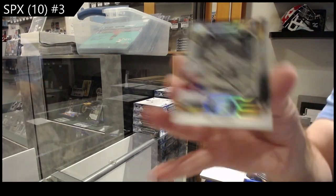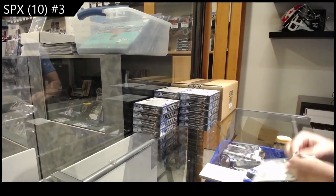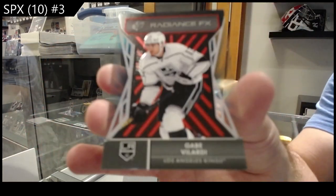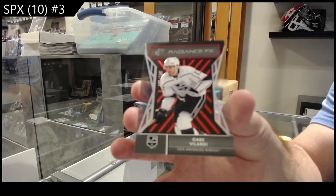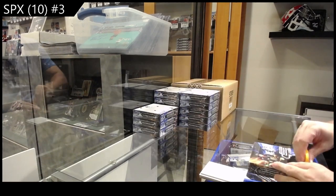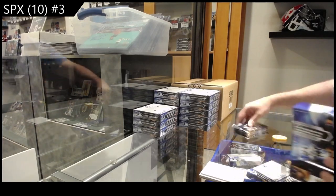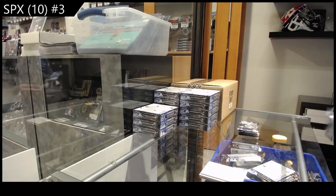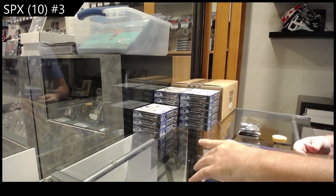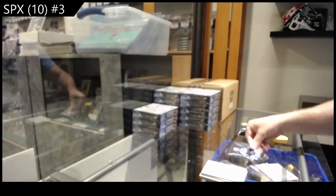We've got a Shadow Box Rookies of Zach Jones for the Rangers, and a Radiance /150 of Velarde for L.A. We've got a Radiance Rookie of Perfetti for the Jets — Cole Perfetti.